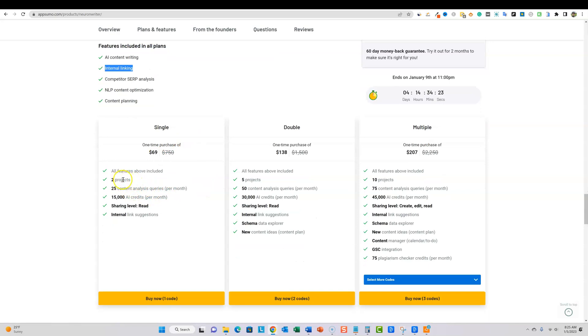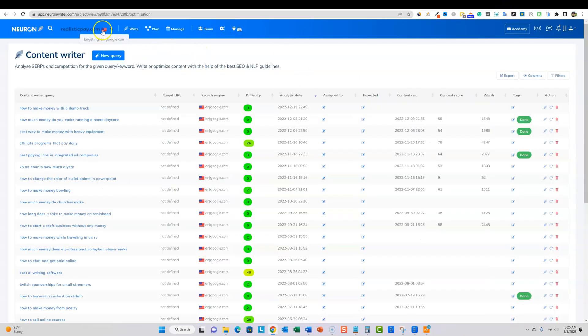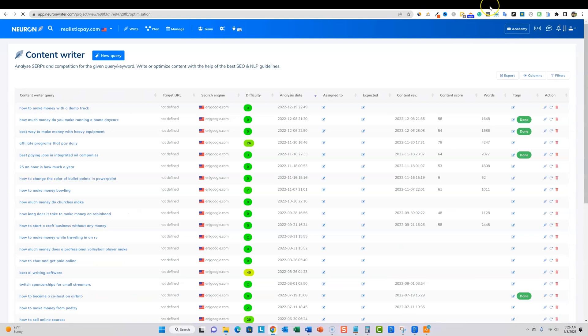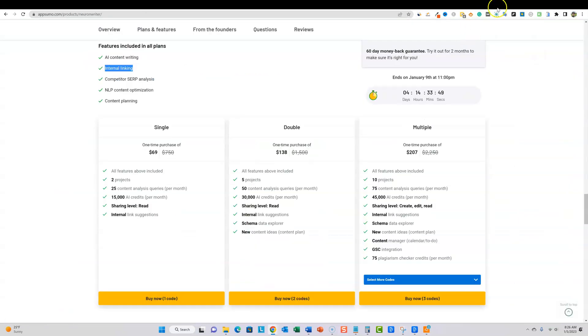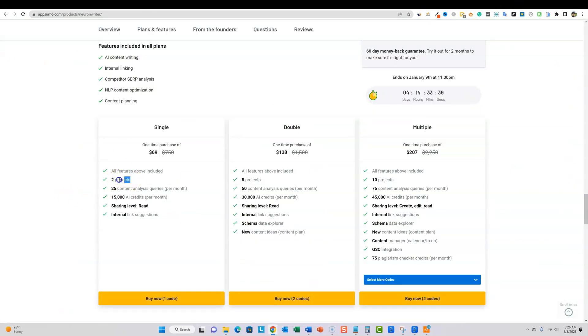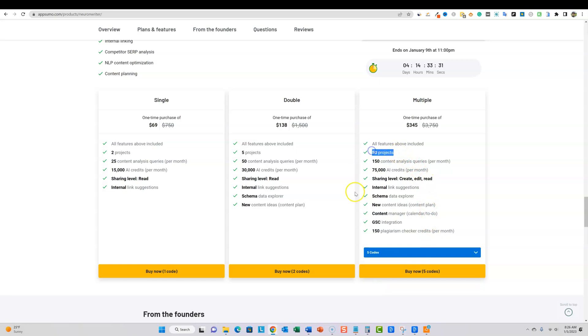For the single plan you get two projects. People ask what projects are — projects are basically like separate websites. Let me come back over to Neuron Writer and show you. I've got five projects here. I usually do a lot of testing on my site 'Realistic Pay.' That's when I select a project. You could use all content under one project, but you'd lose organization. Think of it as two, five, or ten websites. With five codes you manage 50 websites, get 150 content analyses per month, 75,000 AI credits, a plagiarism checker, and all that good stuff.